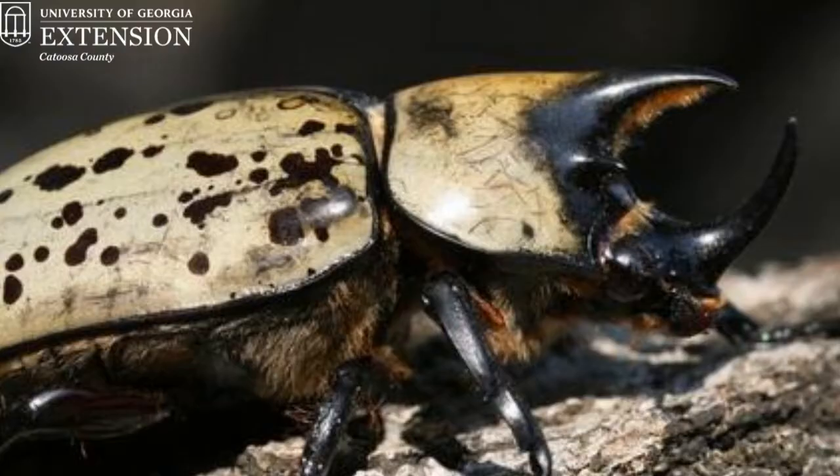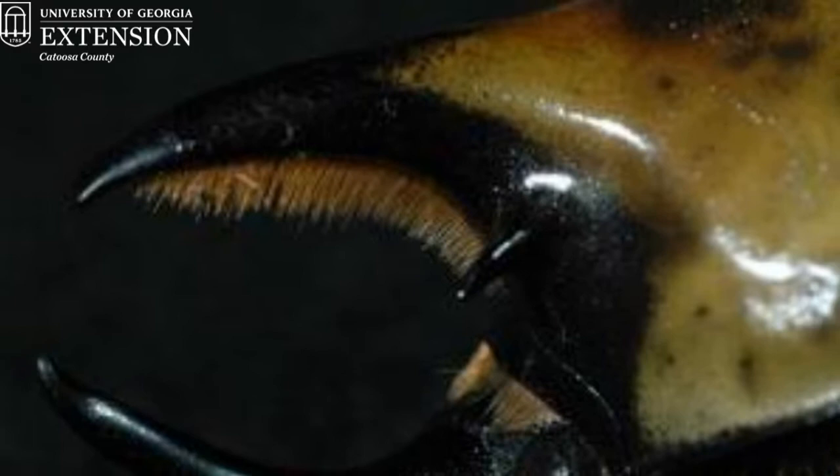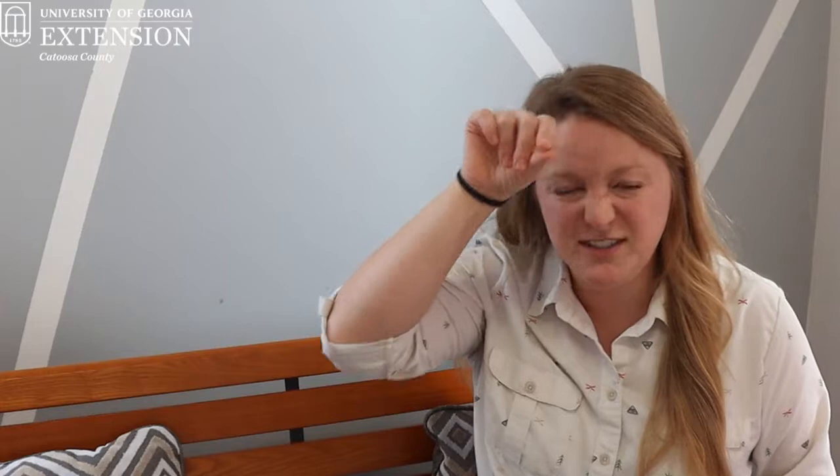Today we're going to be talking about the Hercules beetle, which is a rhinoceros beetle and one of the largest beetles in the world. The Hercules beetle can be identified because it's got two large pinchers coming off of its head, and it's mainly the male beetles that have pinchers. Females don't have pinchers, so it's really the males that are the easier ones to identify.